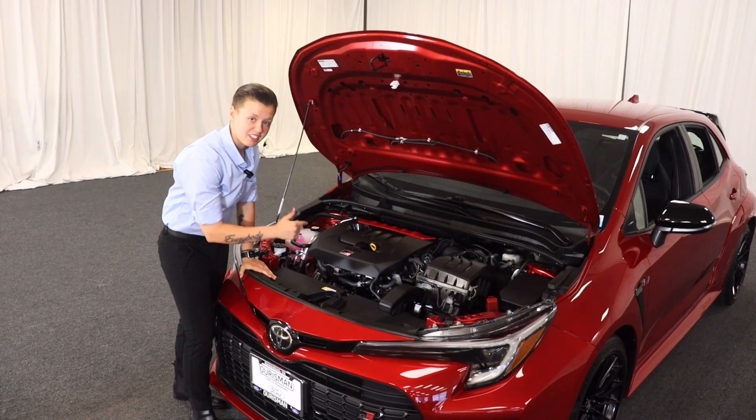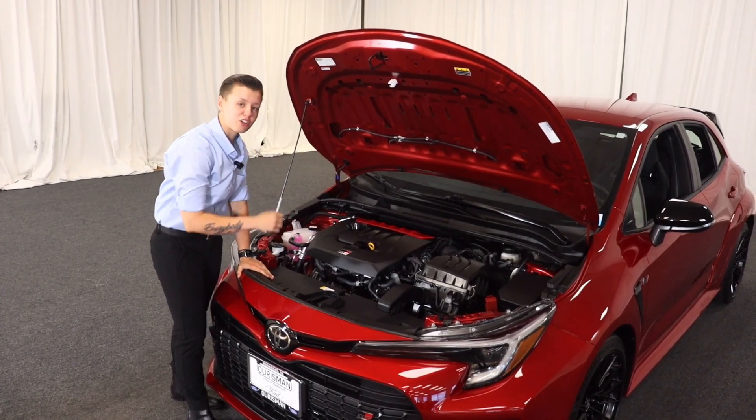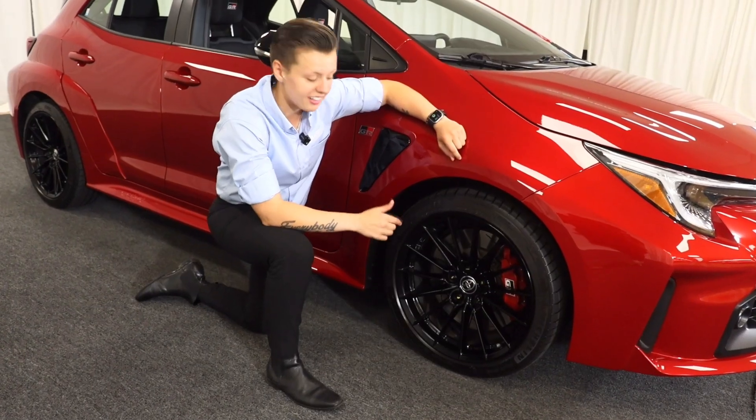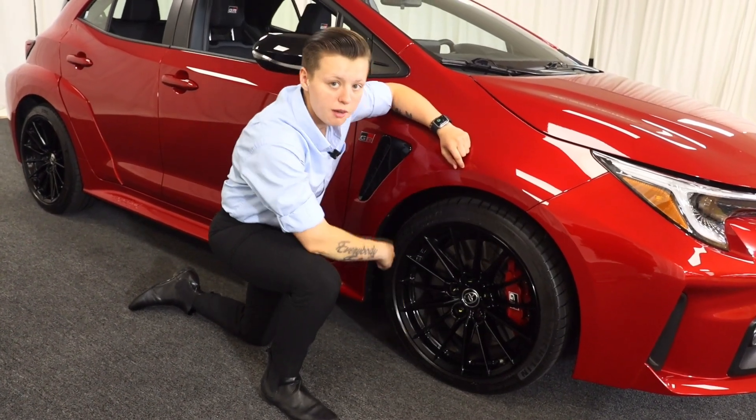The 1.6-liter 3-cylinder brings 300 horsepower and 273 pounds of torque. 18-inch rims wrapped around Michelin Pilot Sports.